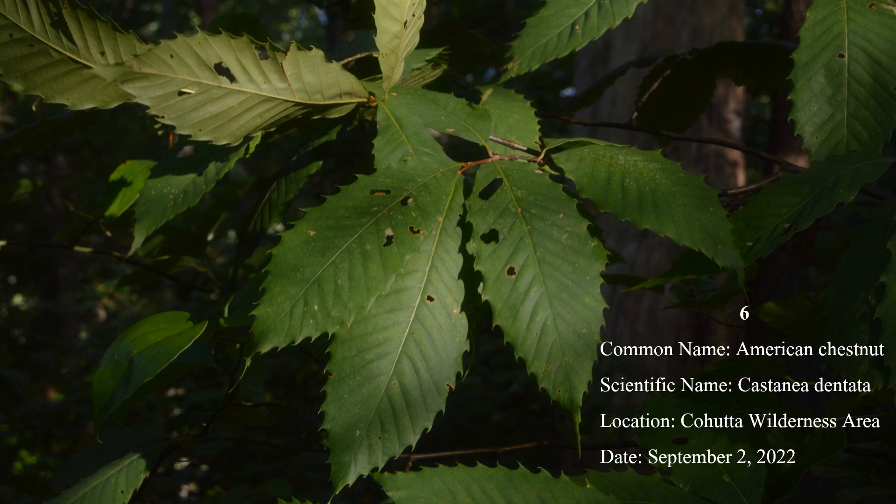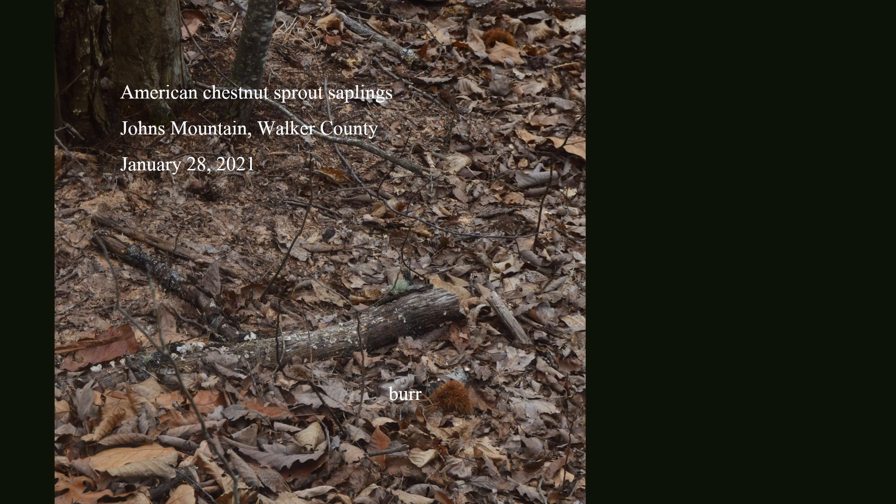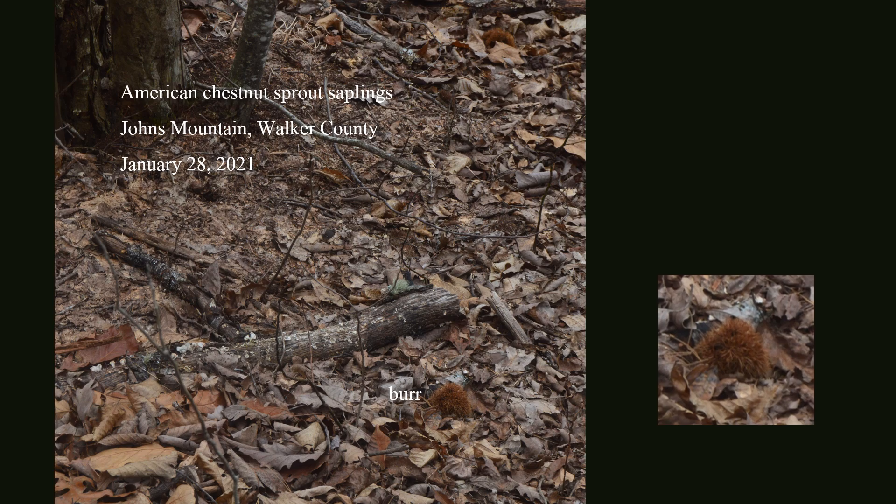Number 6: American chestnut has leaves that are long and distinctly serrate or toothed. The closely related Allegheny chinkapin has a similar leaf shape, but its leaves are noticeably smaller. Once abundant in North Georgia, American chestnut is nearly extinct due to a fungus blight. Its ability to re-sprout from roots allows the trees to survive for a time, like this group on Johns Mountain, but the sprouts soon succumb to the blight. Today, American chestnuts sometimes grow big enough to produce burrs, each of which contain three nuts.